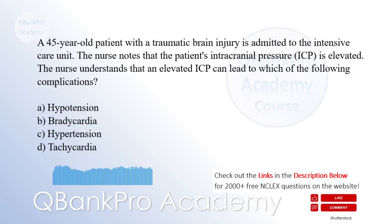A 45-year-old patient with a traumatic brain injury is admitted to the intensive care unit. The nurse notes that the patient's intracranial pressure is elevated. The nurse understands that an elevated ICP can lead to which of the following complications? A. Hypotension. B. Bradycardia. C. Hypertension. D. Tachycardia. The correct answer is B. Bradycardia.